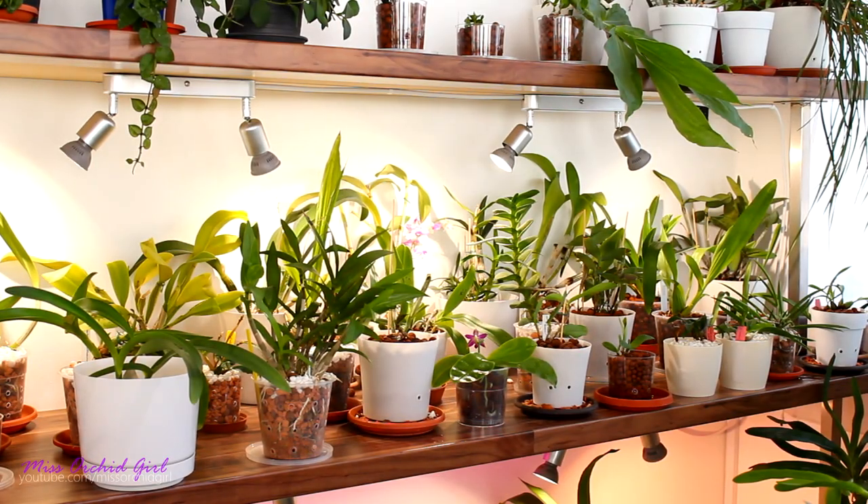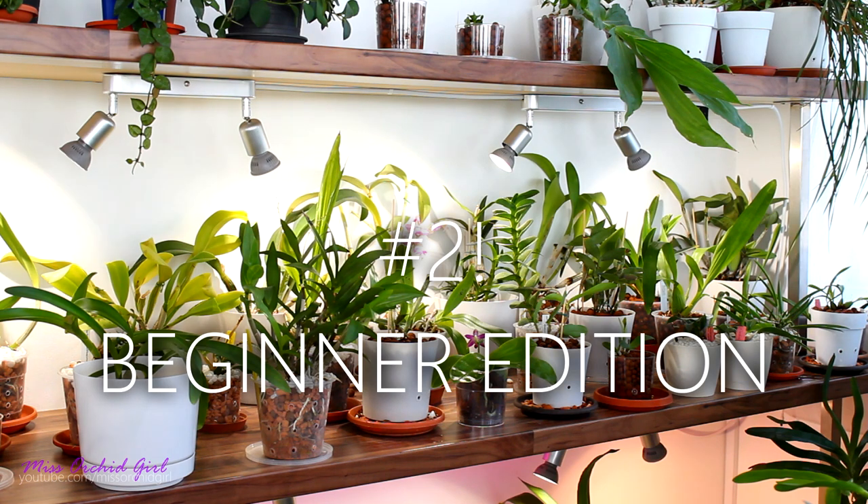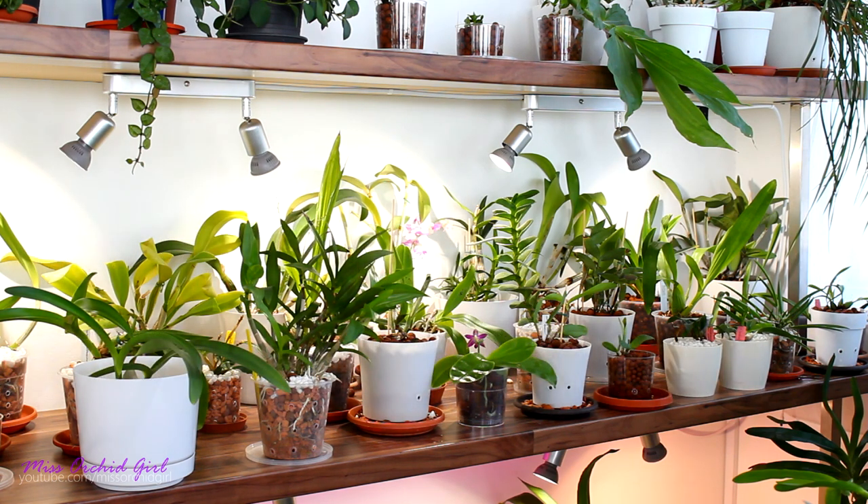Hey guys, it's Dani. Today we're gonna discuss yet again some curious things orchids do. This is the second episode of the series, and it's more of a beginner episode. If you missed the first episode, check it down below in the description. Today we will discuss orchid behavior which you might already know if you've grown orchids for quite a while, but for beginners these things can be quite curious or at least unique.